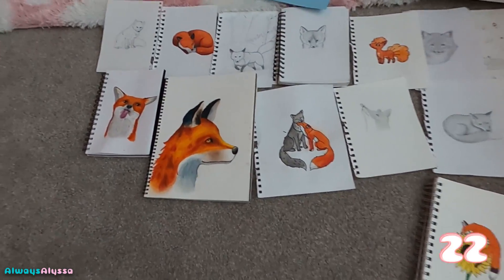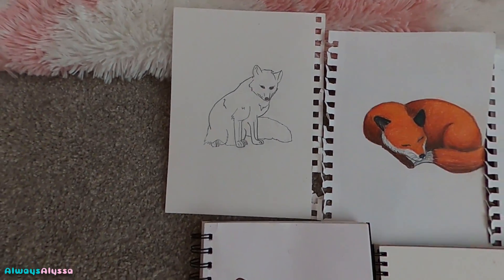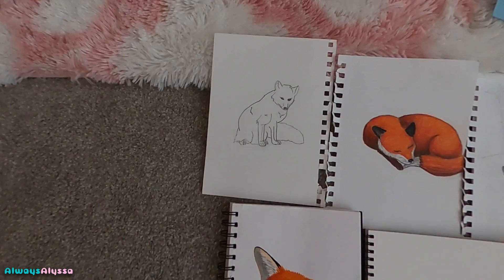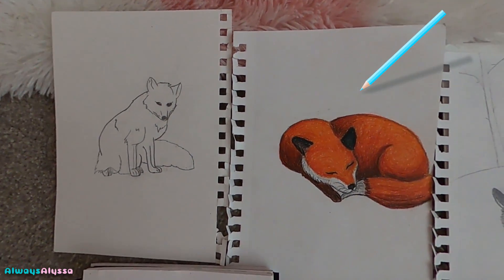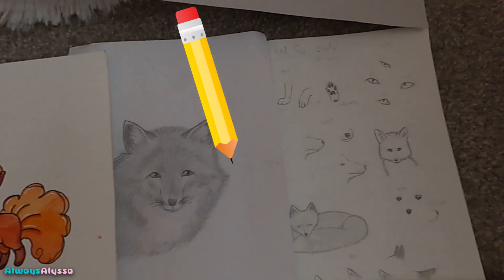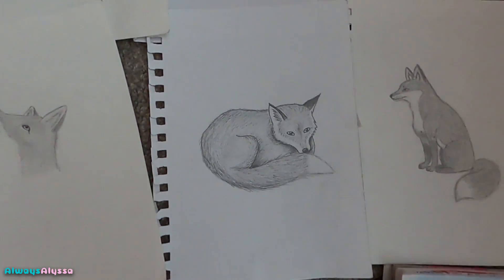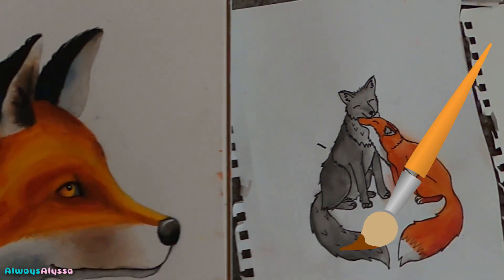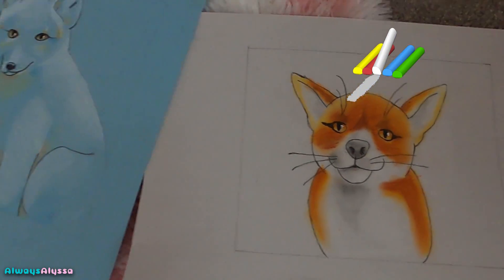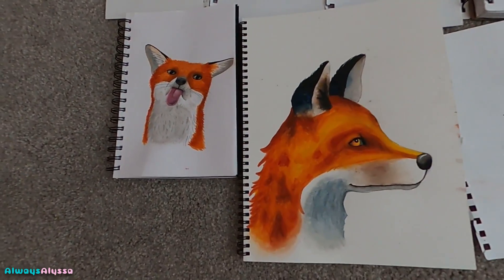I've checked and I'm pretty sure these are all the foxes I've ever drawn, so let's go through. I'll say what I used to do them. Okay so pencil, colored pencil, pencil, pencil, pencil, watercolor, pencil, pencil, pencil, color pencil, marker, pencil, pencil, watercolor, watercolor, watercolor, watercolor, pastel, and pastel. And I think my favorites are probably these two — they're so cute.